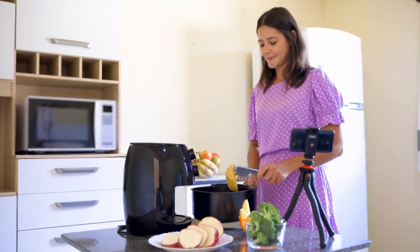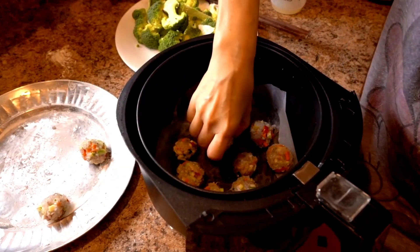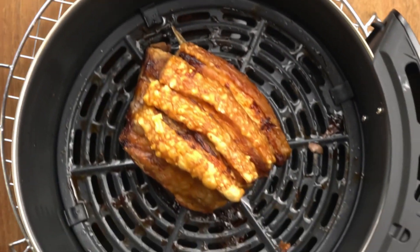Sit back, relax, and get ready to discover the kitchen companions that will revolutionize the way you cook. Let's dive into the world of air fryers and find the perfect one for you.